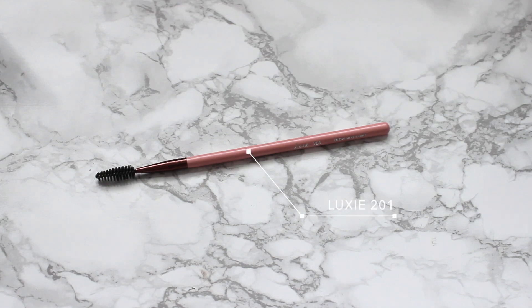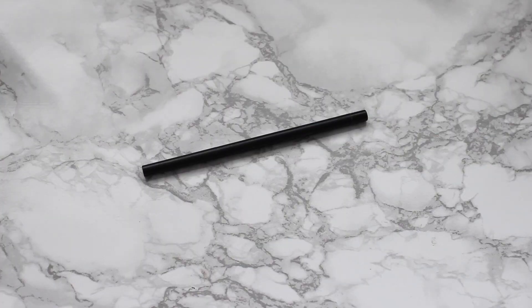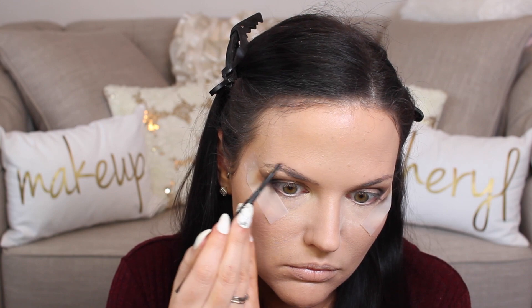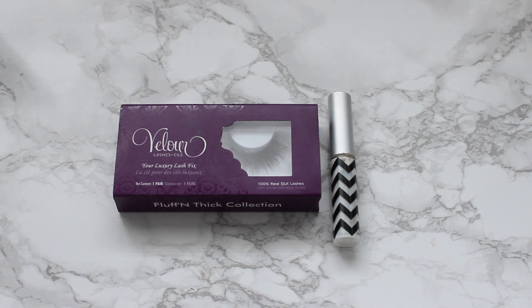Usually I have my brows done before my eyeshadow, so I'm going to do those now since it was looking a little odd having nothing in my brows. I'm spooling through my brows and then using MAC Stud, which I've recently fallen back in love with while trying to use up old products for Back to MAC. For mascara I'm using the Maybelline Big Shot Colossal Mascara. I'm also putting on some falsies — the Velour Fluff and Wispy — using my Socialized lash glue.